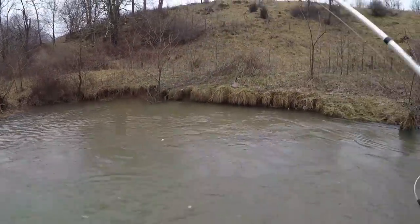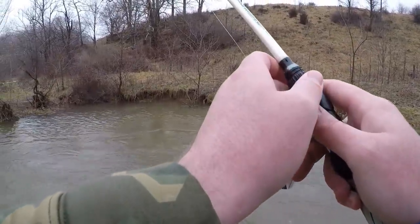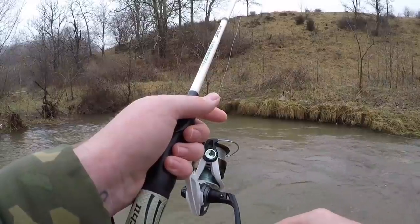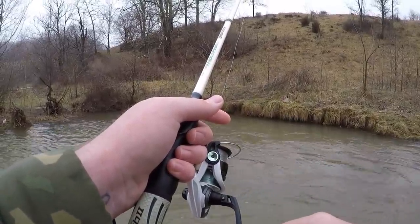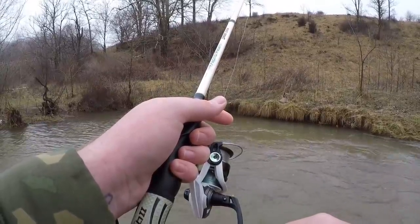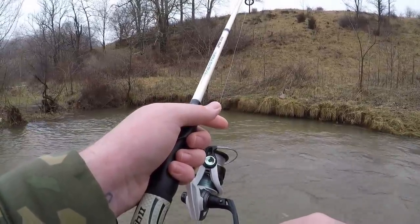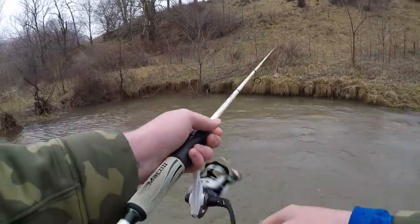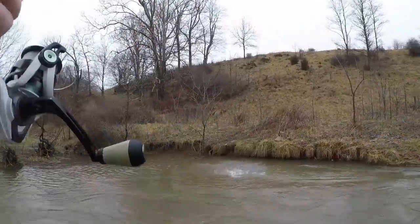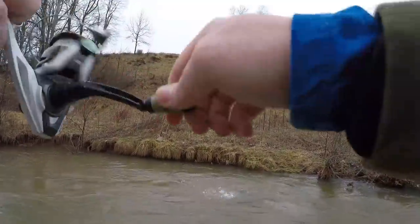Let's get our dough bait ball right up against that undercut bank over there. There's a good cast — get it off of that grass, let it sink, keep the rod tip high, keeping our line out of that current just to help it stay in place longer. Just let that settle in over there... No way — we've got one! Got him on! Right over there in that undercut bank, right where I told you they should be. Dropped that old dough bait in there and this little beauty came over and absolutely crushed it.